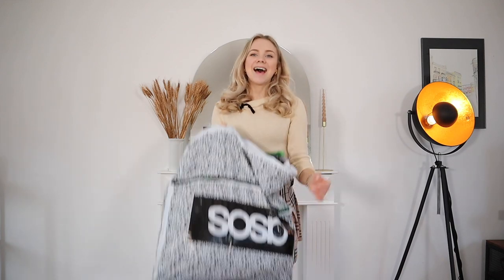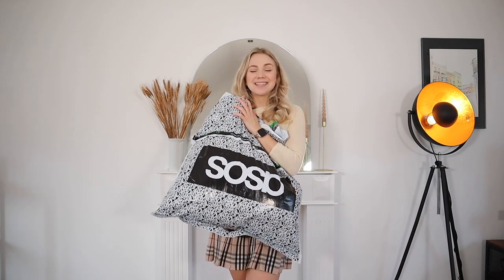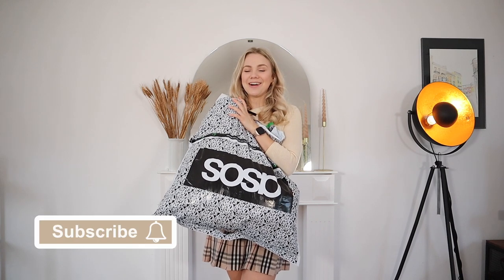Hi everyone and welcome back to my channel. Thank you so much for joining me for today's video, which is a massive Asos order, and I am so excited. Asos has the cutest bits right now and I can't wait to show you these pieces.